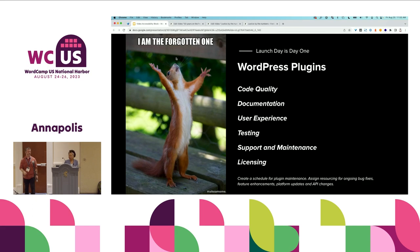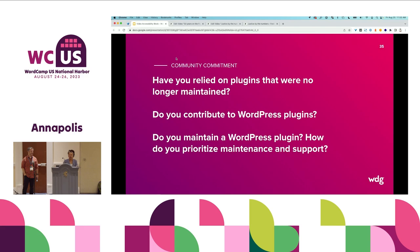You have to go through your code quality, your documentation, your user experience, your testing, and then plan for support and maintenance. We're grateful for an ongoing relationship with the Ford Foundation so we can continue to maintain this plugin. Once it's in the community, it will be a community code base that will have to be maintained and updated separately than the code base we're using for the client. Don't forget that if you're contributing a plugin to the community, you cannot abandon it. Have you relied on plugins that were no longer maintained? We've been there. The biggest challenge is planning to support that plugin once it's introduced to the repo.